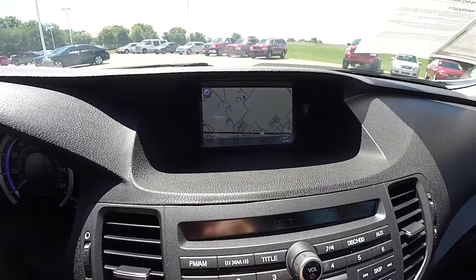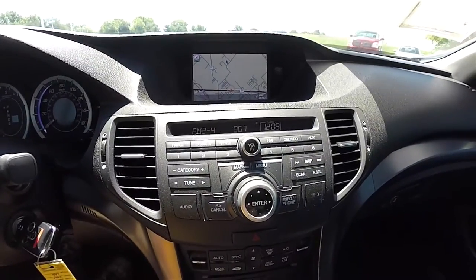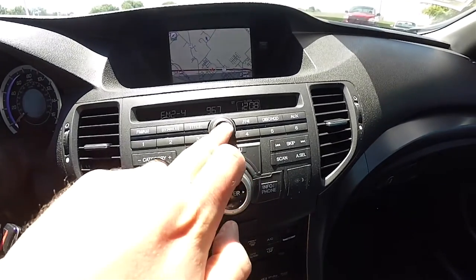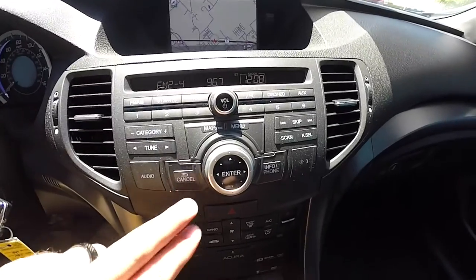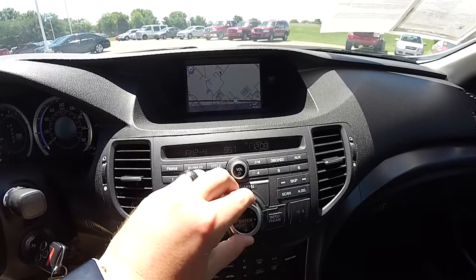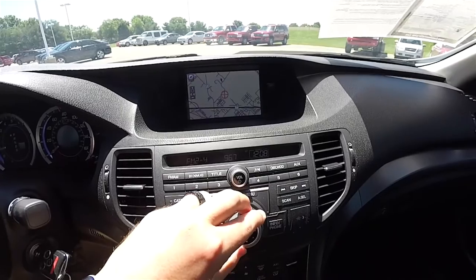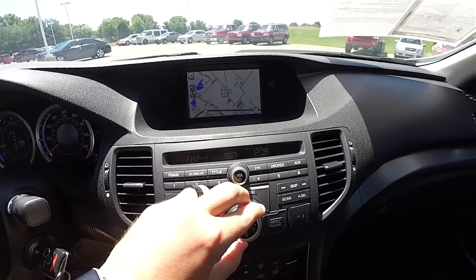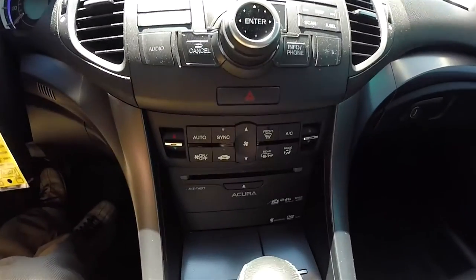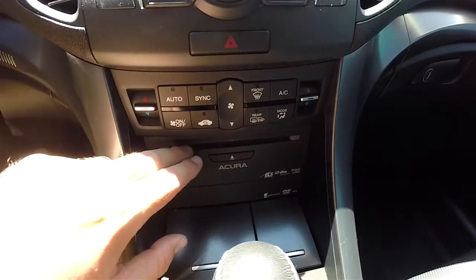This has the Acura navigation system. Moving down the center stack: AM, FM, Sirius XM satellite radio, volume and power controls, and a control knob for your display screen. Moving down further, controls for your dual zone automatic climate control, and a CD slot.